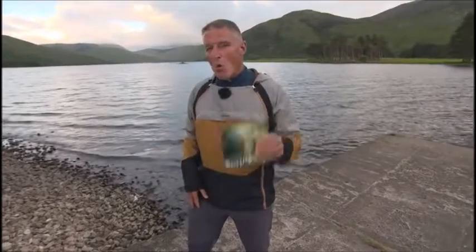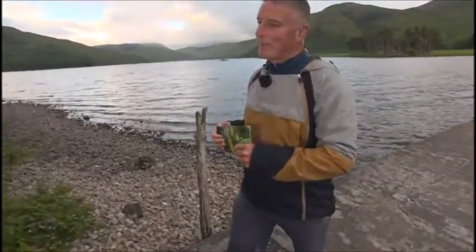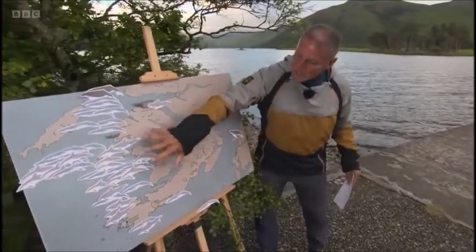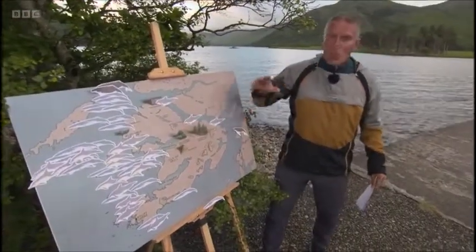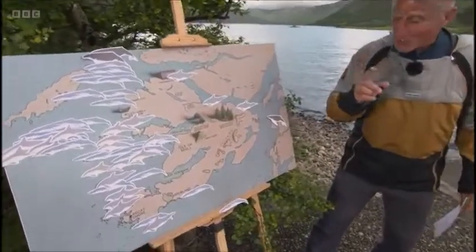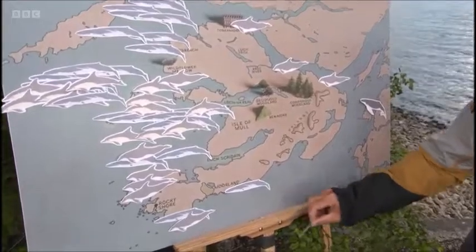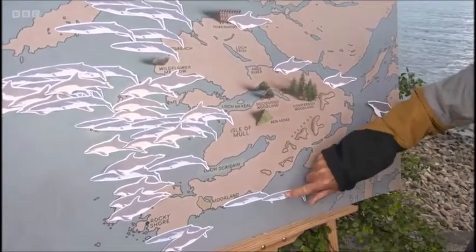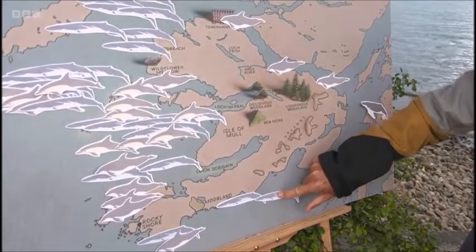They've recorded 23 species here — over a quarter of all the known species on Earth. And if you think that is impressive, come over here and have a look at this — the cetaceans seen on Mull just in the last week since June the 1st. I can add to that, because just yesterday here, off the south of Mull, two minke whales were spotted swimming together.